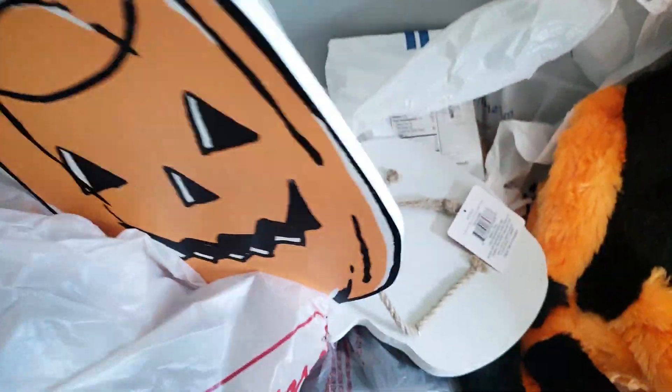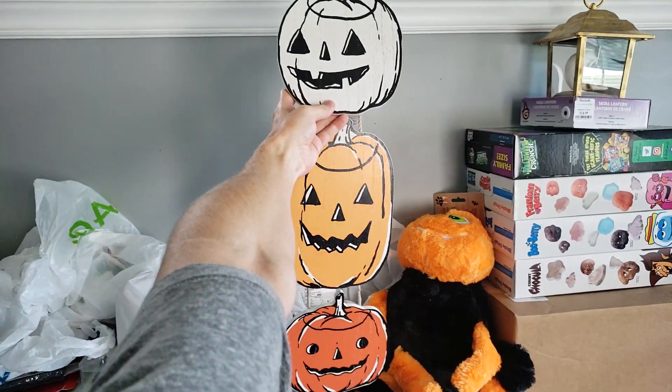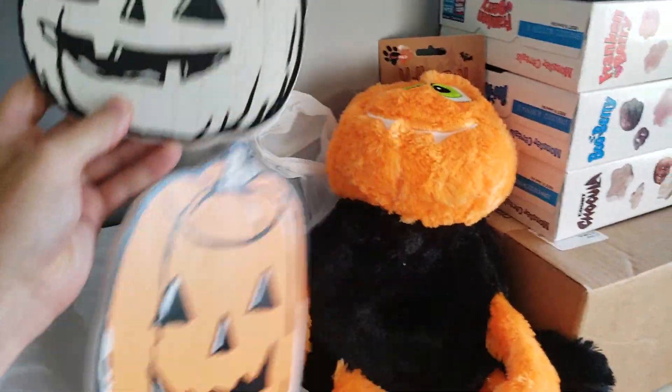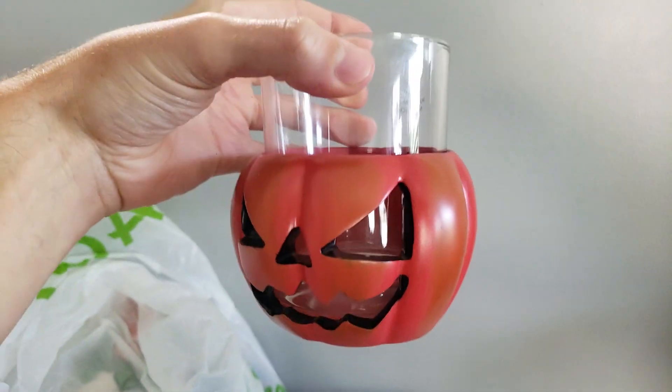This is from Joanne Fabrics as well. My arm's not long enough to show it all, but it's a kind of a vintagey-looking pumpkin design going on there. And what is this? Oh, a little candle holder. Pretty cool.